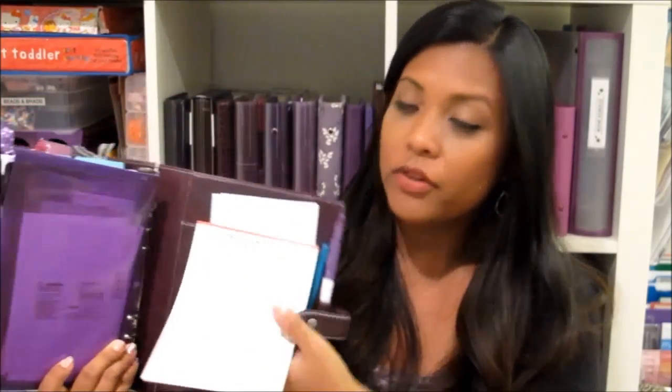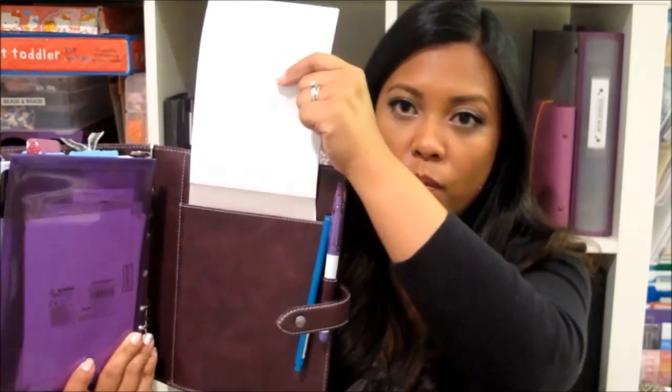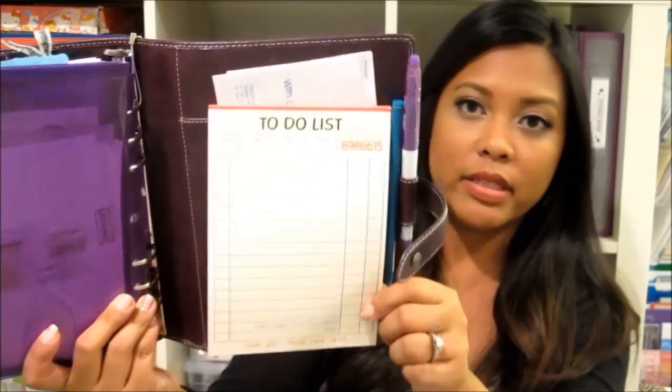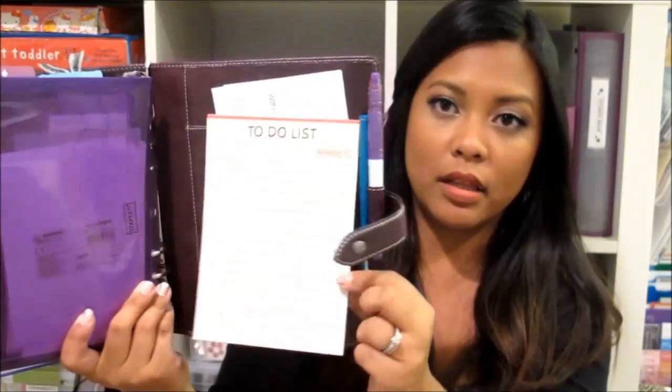In the back slot there's space to put in a notepad. I specifically don't use the Filofax notepad paper — I like to use my own, and this one has a to-do list on it. If you love stationery and you love pens, you're going to love using a Filofax. As you can see, I have lots of different pens that I carry with me — I'm just a pen fanatic. I use ink pens, gel pens, erasable pens, and I like to use markers as well.